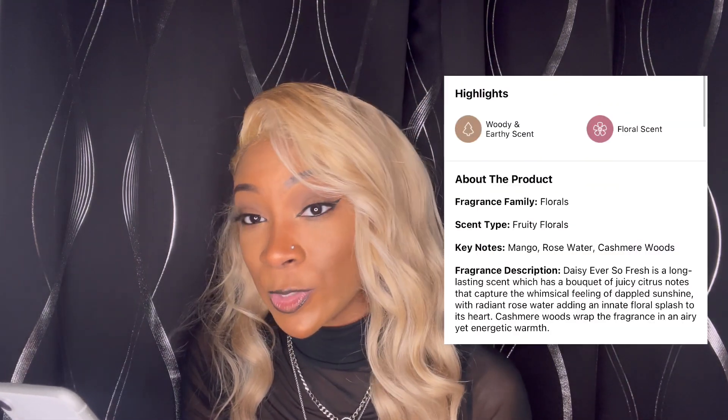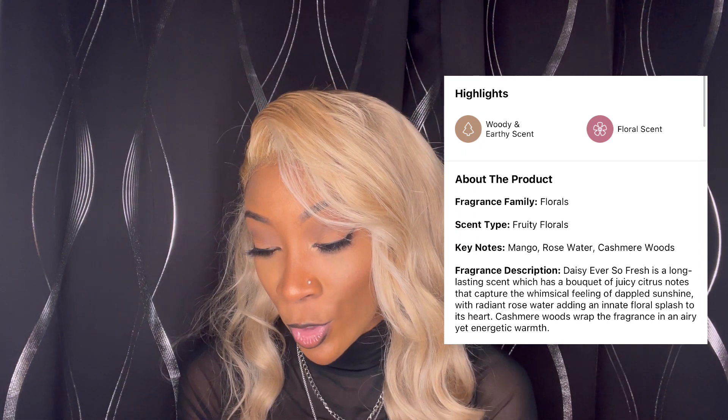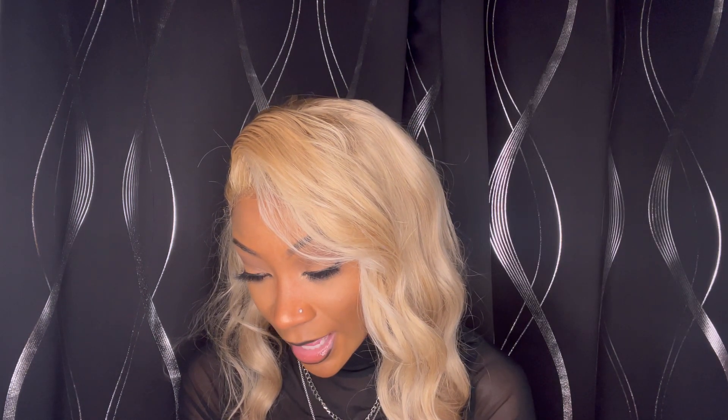I got this one from Sephora too. This one is a floral scent but it is also woody and earthy. The fragrance family is floral, and the specific scent type is fruity floral. The keynotes are mango, rosewater, and cashmere woods. I think the cashmere woods is probably what gives it that kind of spice that I'm trying to describe. I don't really know another word for it — just go to the store and smell it for yourself and you'll see what I'm talking about.